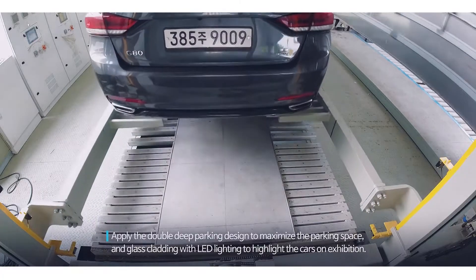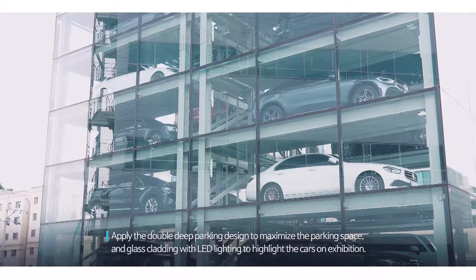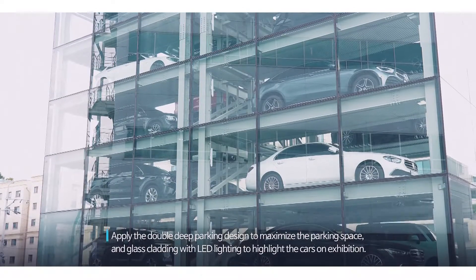Applying the Double D parking design to maximize the parking space, along with glass cladding with LED lighting to highlight the cars on exhibition.